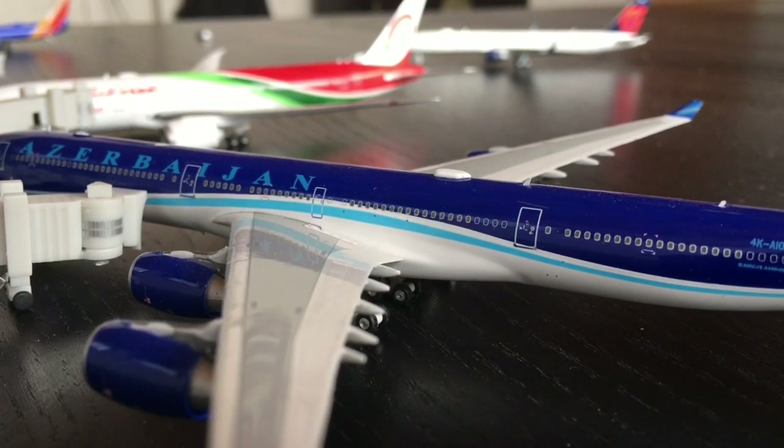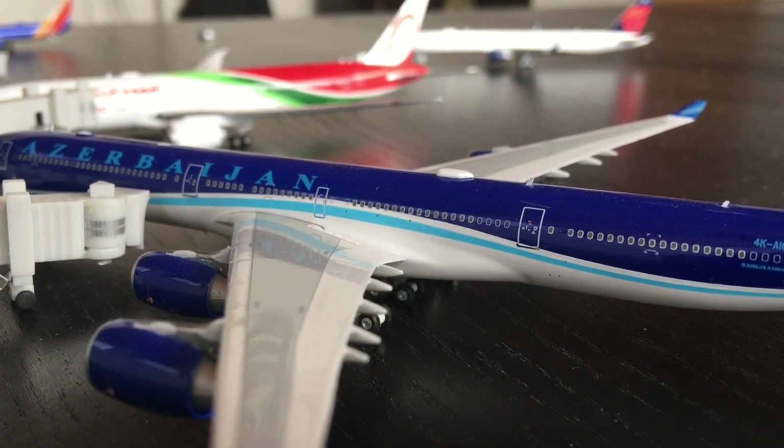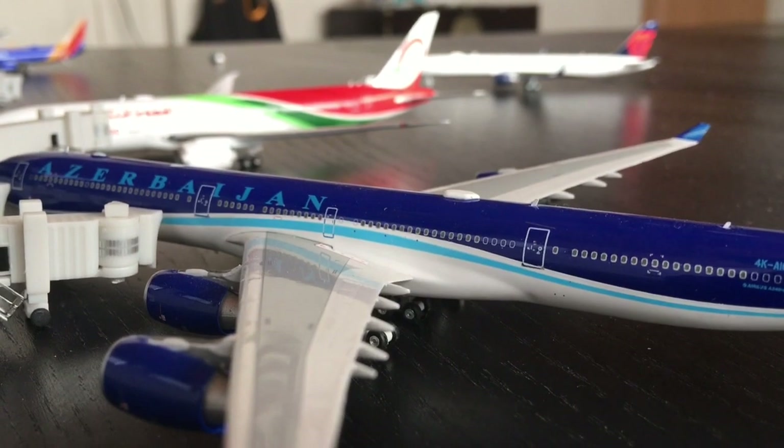Hello YouTube, Aviation 3.0 back here with another video. Today we're going to be doing an airport update of Riverpolis. I believe this is Riverpolis Airport Update number 9.